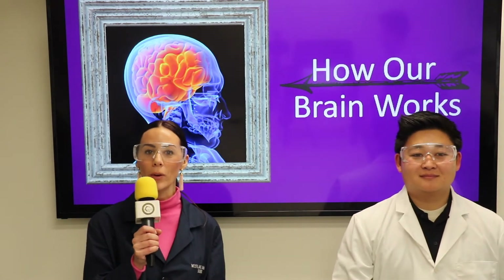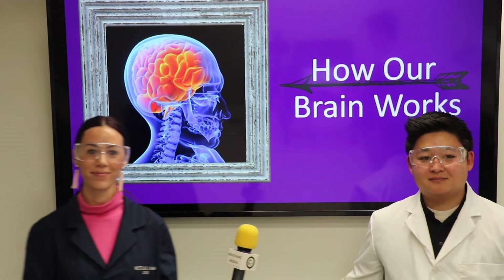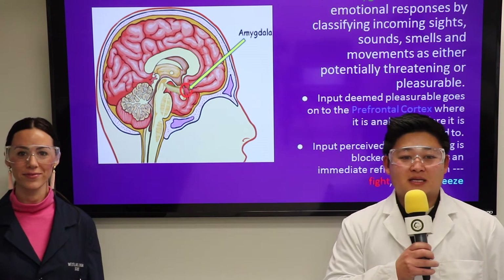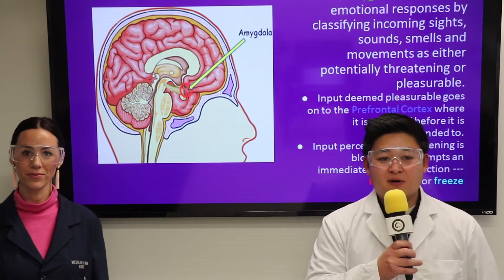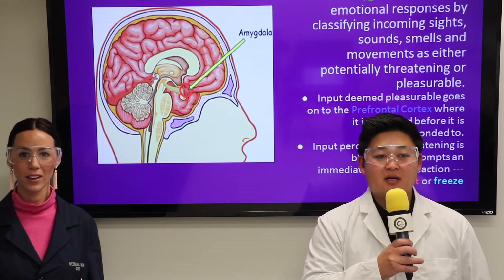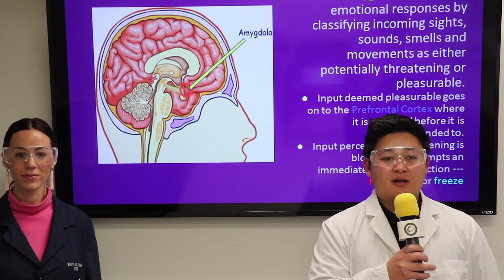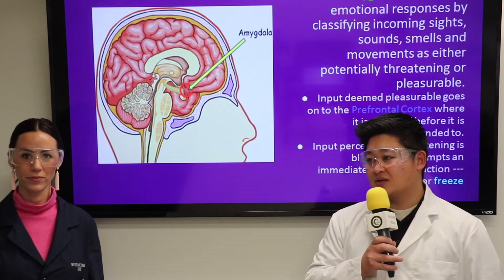Now let's take a closer look at how each of these parts of the brain work together. The amygdala determines our emotional responses by taking in what is going on around us. If our amygdala decides that what is happening is good, it sends that information to the prefrontal cortex and helps form a response. If it decides that what is happening is threatening, it triggers a fight, flight, or freeze response.